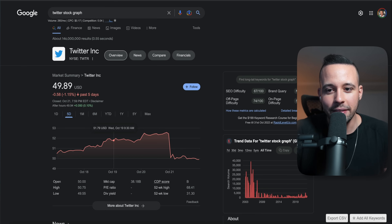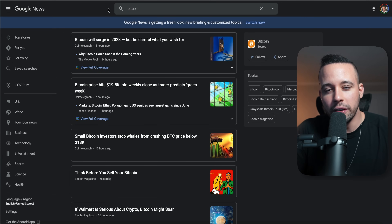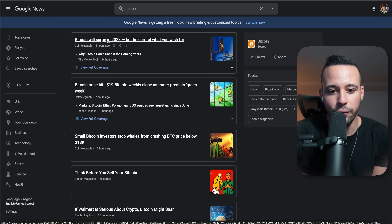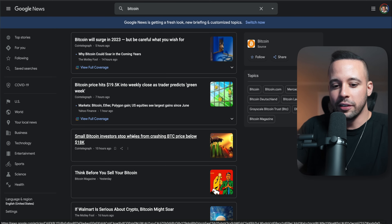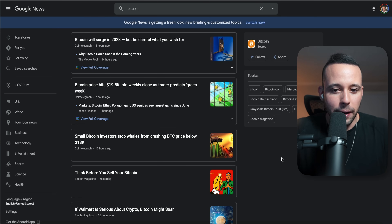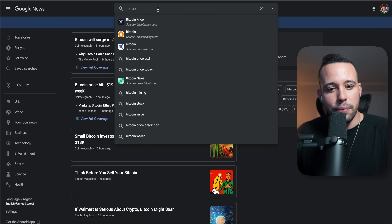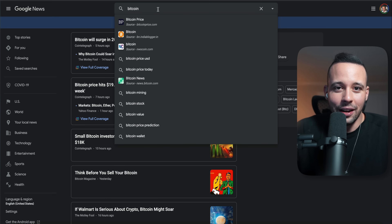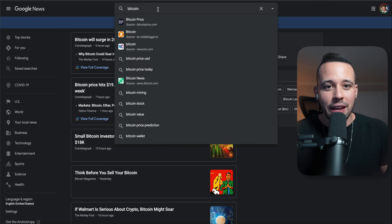All you have to do to do this method is keep an eye on the news — the same with Bitcoin. Go to Google News, type in Bitcoin, and you'll see everything going on so you know when to buy and when to sell. Headlines like 'Bitcoin will surge in 2023' or 'Small Bitcoin investors stop whales from crashing Bitcoin price below 18K' tell you what's going on in the market. You could also search for the CEO of a company. This way you can make a lot more than $750 every single day, especially right now with the market going through recession volatility — everything is on sale.